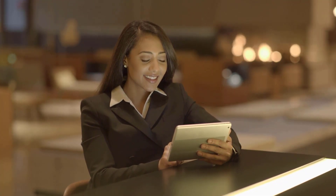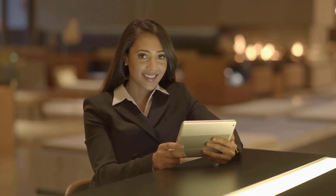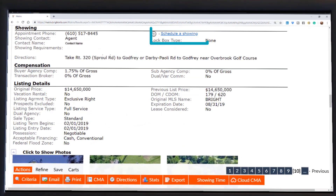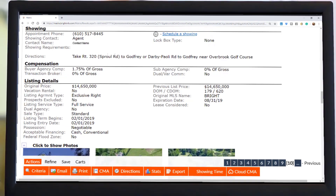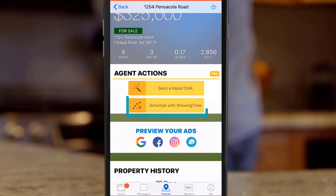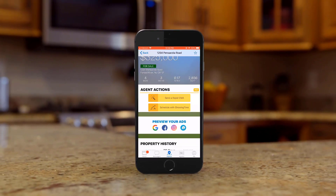Schedule appointments any time of the day or night — no more waiting until the office opens. The process of scheduling is easy with the Schedule a Showing link and the ShowingTime button. The link is found inside every full listing view, and the button is available throughout Bright Search and the HomeSnap Pro and ShowingTime mobile apps. Having this button everywhere reduces calls and eliminates phone tag.